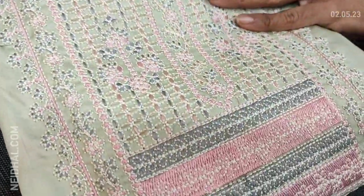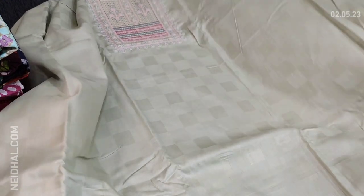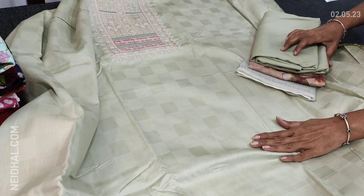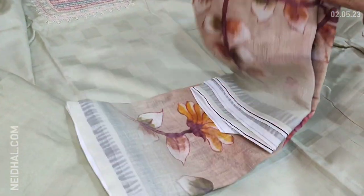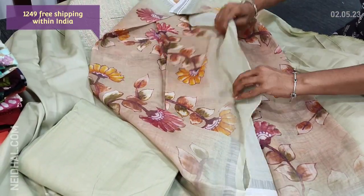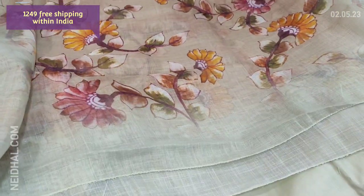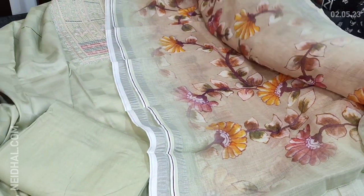Next we are going to see dress material in jacquard satin cotton — the fabric itself has a self-design. This is in pale green color with thread work on the yoke portion. We posted a similar collection last week; this is slightly different in the yoke embroidery. The fabric is very smooth and soft. Matching santoon bottom, and the highlighting part is a beautiful floral printed linen dupatta — beige color in the middle portion with pastel green borders and thin silver tissue borders on either side. Cost of the set is 1249.